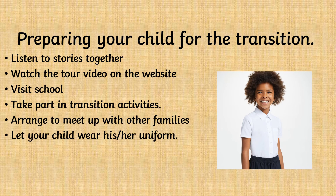You can help to prepare your child for the transition. Listen to stories together about starting school. If the school has a tour video on their website, take time to watch this video together. Visit the school. Take part in the transition activities that are offered to you and your child. Arrange to meet up with other families with children who are starting school. Let your child wear his or her uniform before starting school.